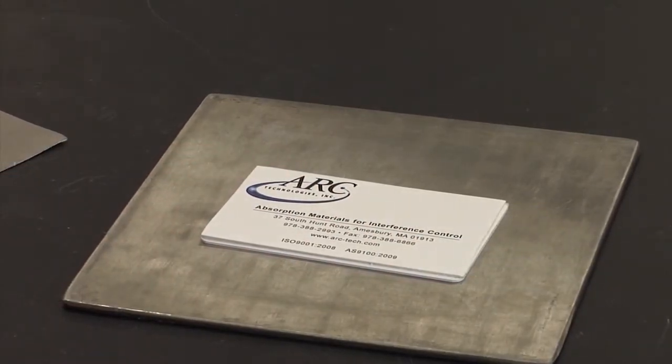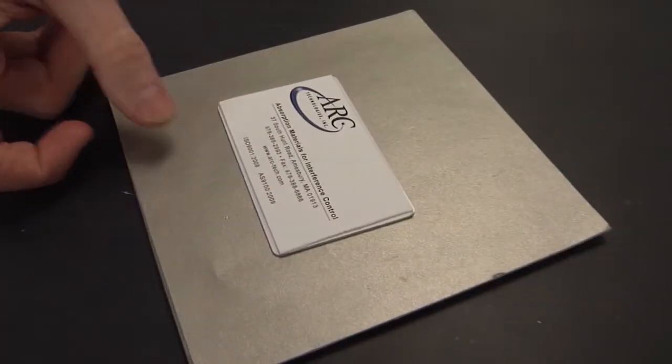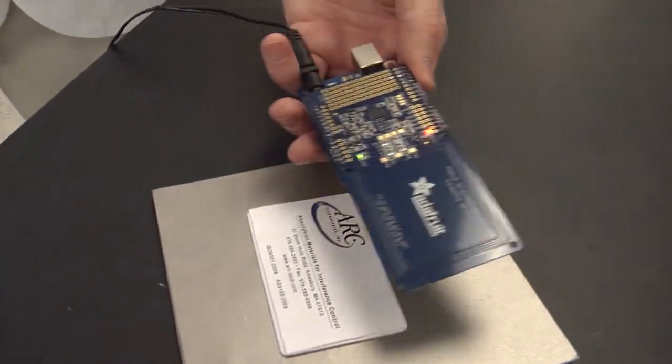Assets may not be properly tracked by a faulty RFID system. Attaching a sheet of Wavex to each tag will preserve readability of that tag, regardless of its proximity to the metal.